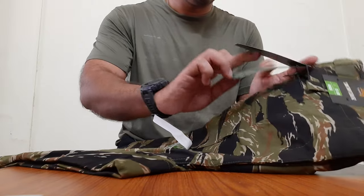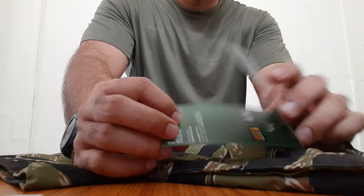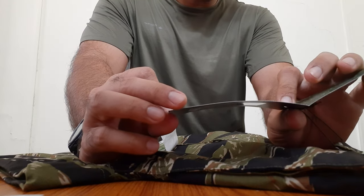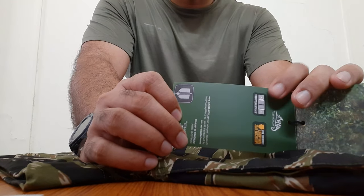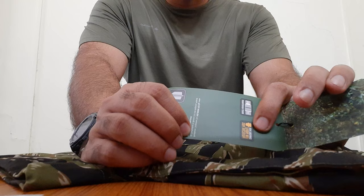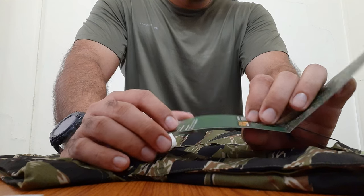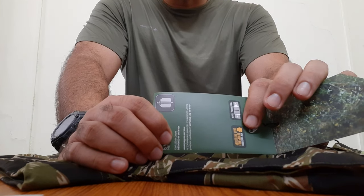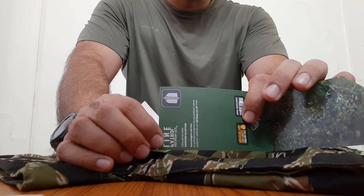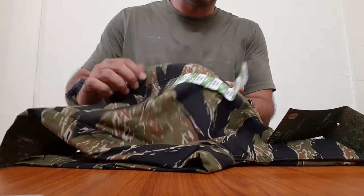There is another patch here which again says SFU Next Pants, Helicon Tex Petrol Line, and it says it has got waistband adjustment and is compatible with low profile protective pads. It says designed in Poland and crafted in China, so these are made in China. It says Helicon Tex Petrol Line, so probably these are designed for patrolling. Then it has got additional sizing information here.